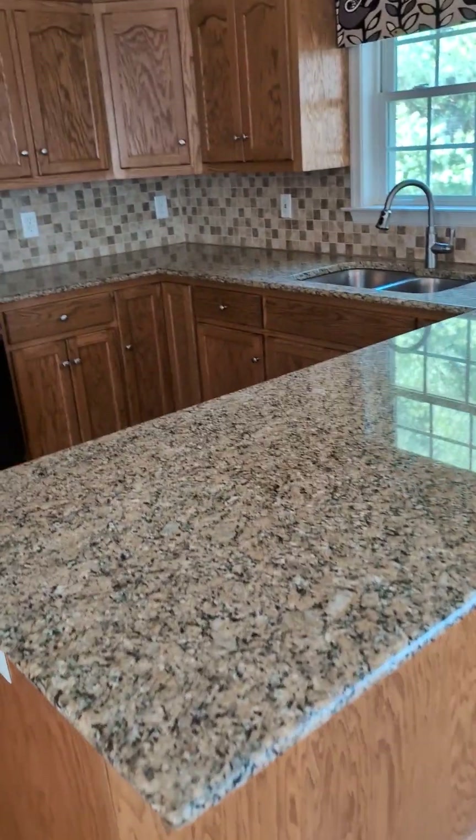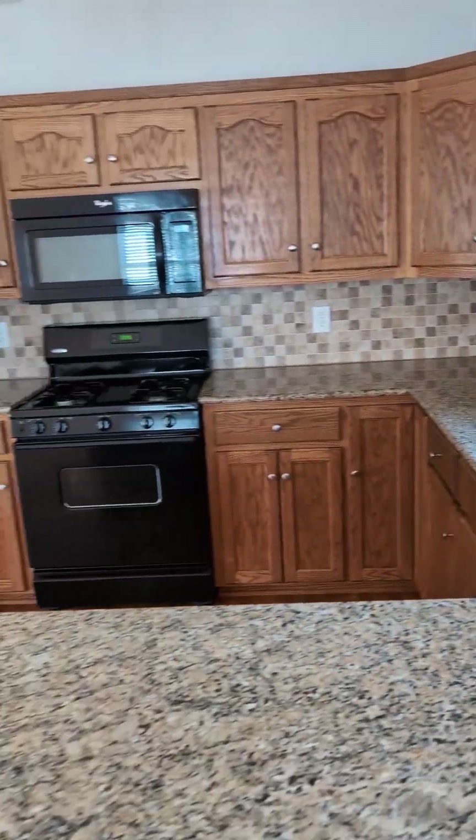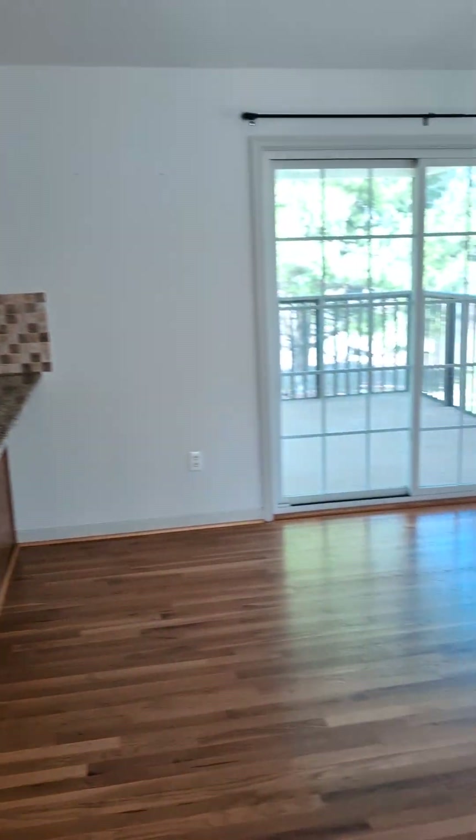The countertops aren't bad. If you put on a different backsplash, painted the cabinets, and put in new appliances, that's a pretty easy fix — I think it would look totally different.